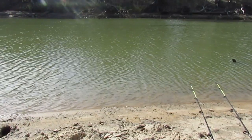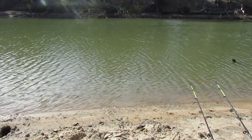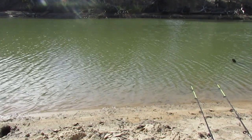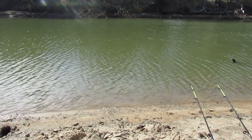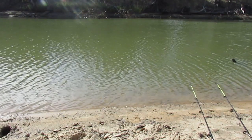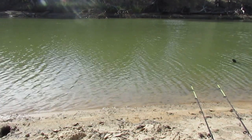So we've put a couple of worms on the rod on the left, and we've got the corn that's been soaking in the cordial on the rod on the right. We'll try this for a bit, see how it goes, and then switch it up if need be.